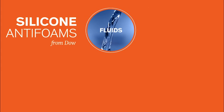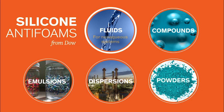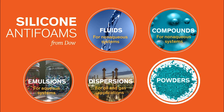Silicone anti-foams from Dow come in a variety of product forms to meet the needs of a wide range of systems and applications. Silicone fluids are designed for use in non-aqueous systems — they are inert, not conducive to bacterial growth, and available in a wide range of viscosities. Silicone compounds are silicone fluids that contain a suspension of finely powdered silica to enhance their defoaming efficiency, also designed primarily for non-aqueous systems. Silicone anti-foam emulsions are ideal for controlling foam in aqueous systems. Silicone dispersions — silicone fluids dispersed in aliphatic solvents — are used primarily in oil and gas applications. And powdered silicone anti-foam compounds are often used in dry products to help prevent foaming when liquids are added.